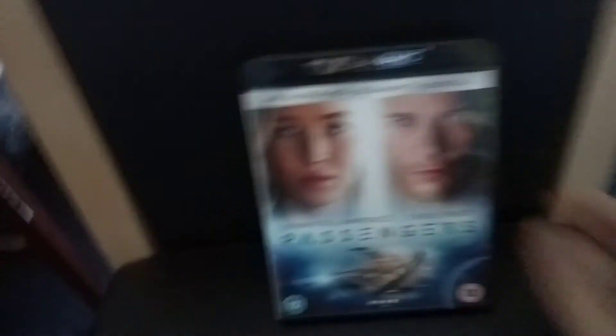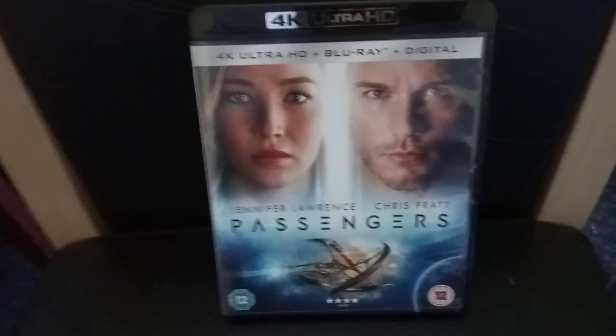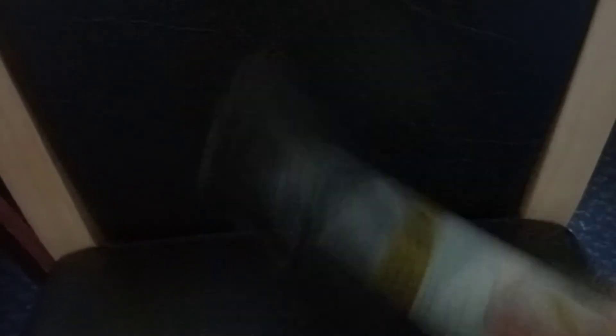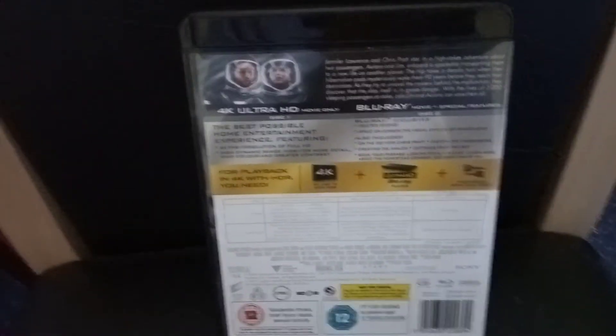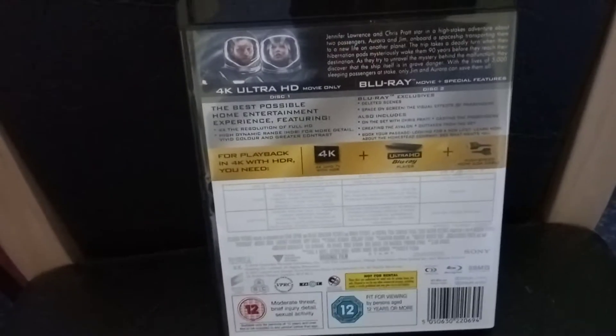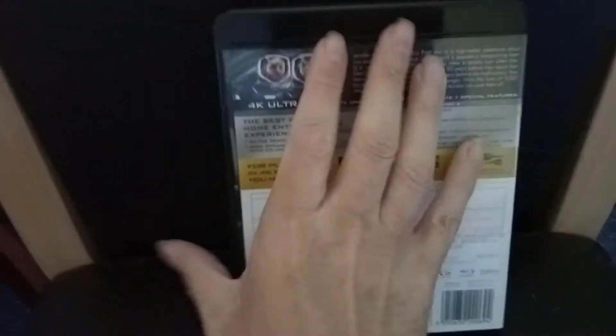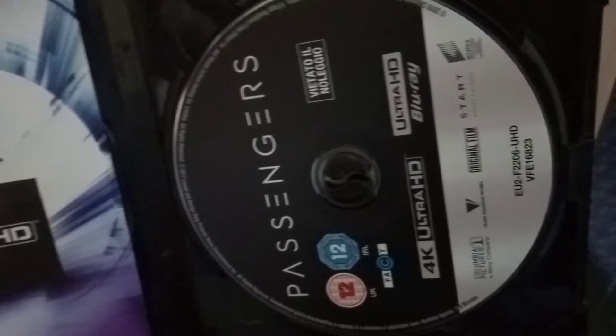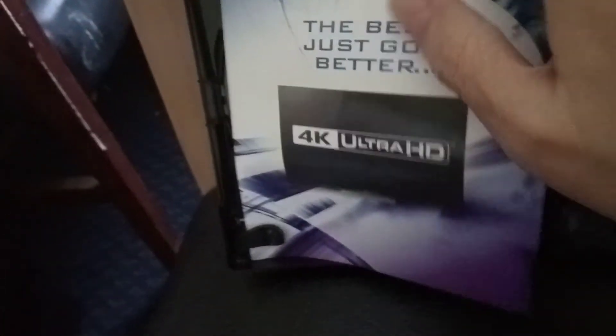And the second one is Jennifer Lawrence's Passengers. That's the front, that's the back, that's one disk, and that's the other disk.